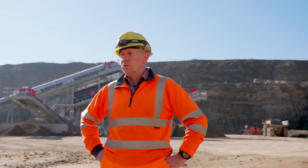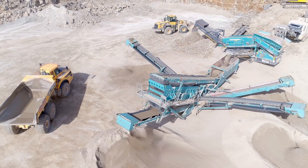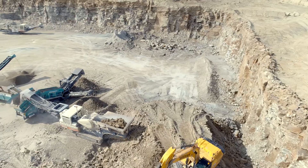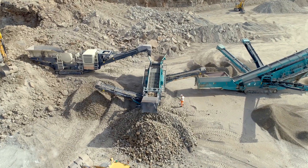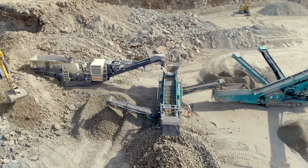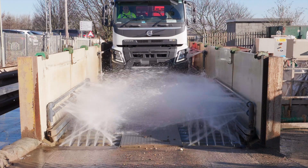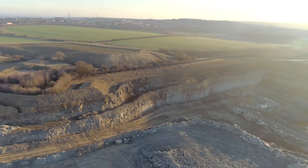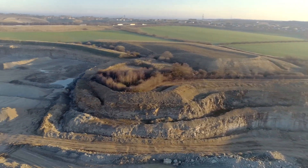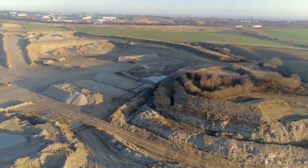We've always utilised contract crushing on site, and there was always that element of losing time moving plants to make different products. Over the last six years, Marshalls have steadily invested in Howley Park. The site has got large reserves — up to 50 years — and we decided that we needed to increase our capacity on site.